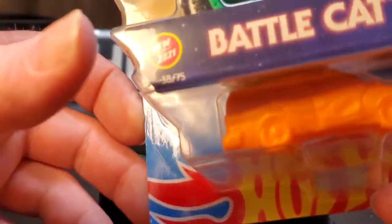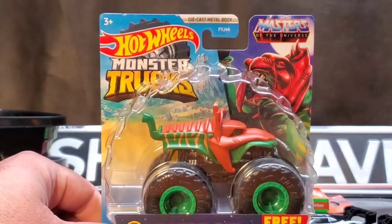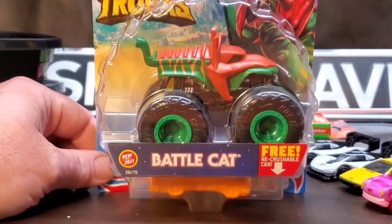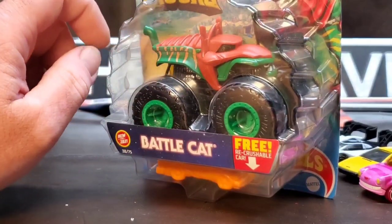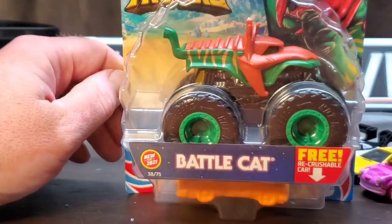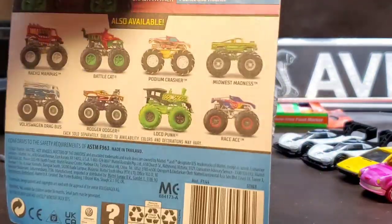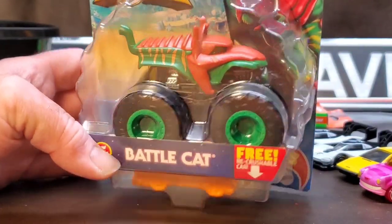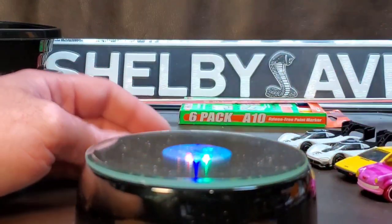Speaking of Skeletor, check this out — the Hot Wheels Monster Trucks Masters of the Universe Battle Cat. I have the full set of Masters of the Universe character cars, and when we came across this at Target or Walmart I was like I have to have this for the set. I'm really not a monster truck collector — that's a whole other black hole I don't want to go into — but I really love the way these look.